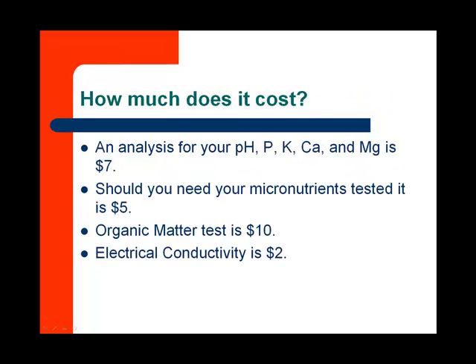And how much does it cost? An analysis of your pH, phosphorus, potassium, calcium, and magnesium is going to be given to you at a cost of $7. In certain situations, for certain crops, we're interested in micronutrients, so we can test those for an additional $5, and we can have an organic matter test for about $10. The organic matter test is important for blueberries. The electrical conductivity, or the amount of salt in the water, is a measly two bucks. This is important for those folks that live near the coast where saltwater intrusion may be a problem.